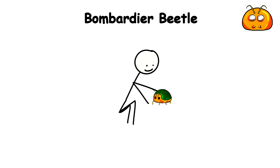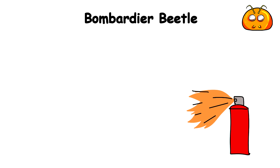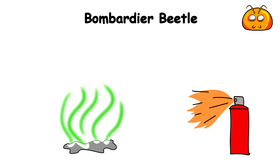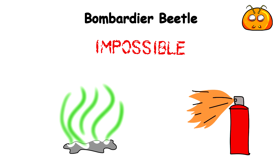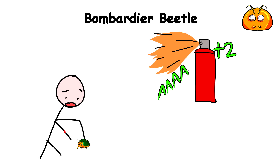So one moment you're picking up a little beetle, and the next you're being sprayed with a scalding chemical blast that can reach temperatures upward of 212 degrees Fahrenheit. Not only is this toxic spray boiling, but it also has a horrible odor that's close to impossible to get rid of. And when you're screaming in pain and just about to put it down, it shoots two more sprays in quick succession so you get the point.